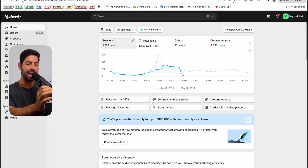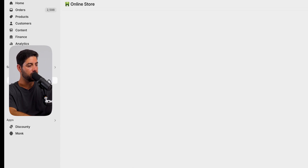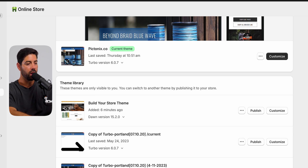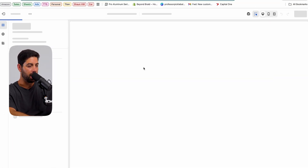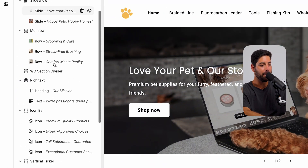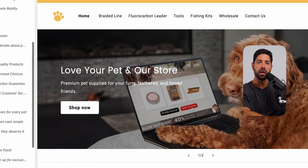Where you're actually going to go to edit all this is the Online Store section — go to Themes. This is the one we currently have published, the one that the free store builder built for us. You're going to come over here and click Customize. Once you click customize, it's going to allow you to move all this stuff around. It's all basically templated, very user-friendly, very easy to use. You don't need any coding — I have zero coding experience and I've been running Shopify stores for 10-plus years.